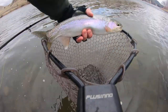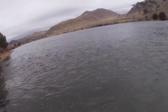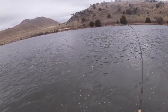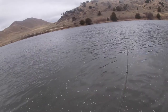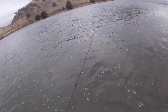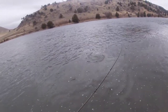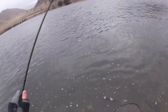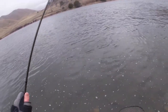Nice little rainbow. One sitting right on that ledge. I've got on a three-and-a-half millimeter, it's black with a little bit of UV flash on it, and then a little pheasant tail Frenchie with some orange. They seem to be liking the black fly this morning with this little bit of tint in the water.